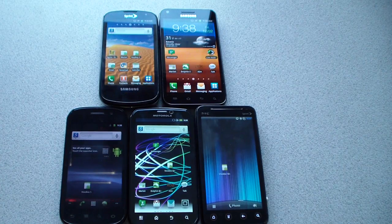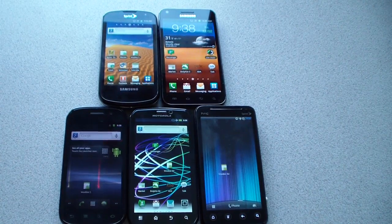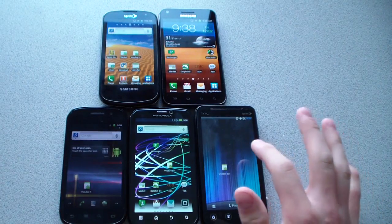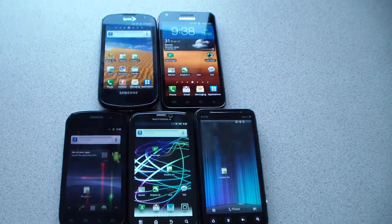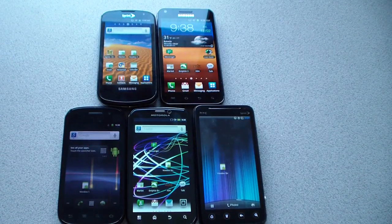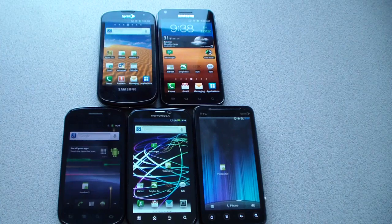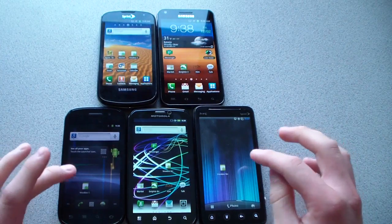Hey everyone, KubiKing77 here from the AC Syndicate team, here with a bunch of Sprint phones. I'm going to show you guys an app that can help you determine whether or not you have Carrier IQ on your device. This app is still in development stage, but it still works pretty well.